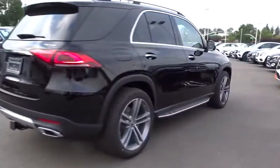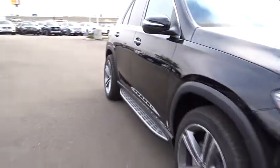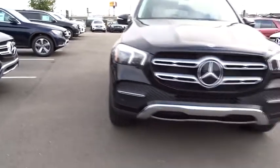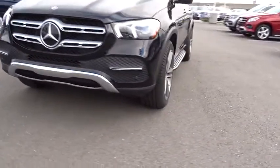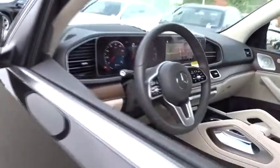Here are some of this vehicle's great options: backup camera, steering wheel audio controls, power liftgate, power passenger seat, keyless entry, remote engine start, anti-lock braking system, traction control, navigation system, stability control, all-wheel drive, leather-wrapped steering wheel.